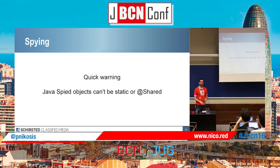Quick warning: if you're using Spock, Java spy objects cannot be static or shared — this is a limitation of Groovy. The classes being spied on have to be Groovy classes. I figured that out in the worst possible way — by failing a lot.